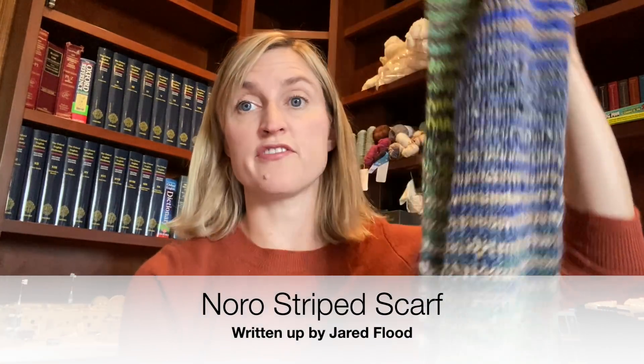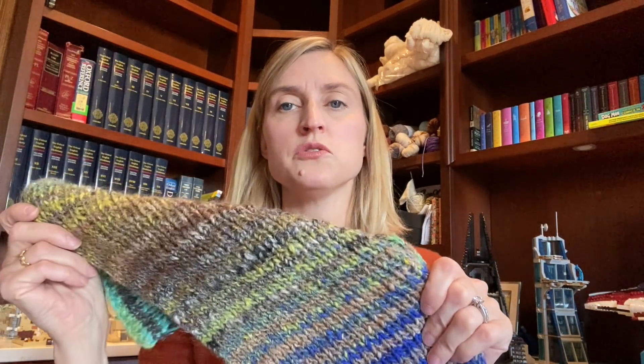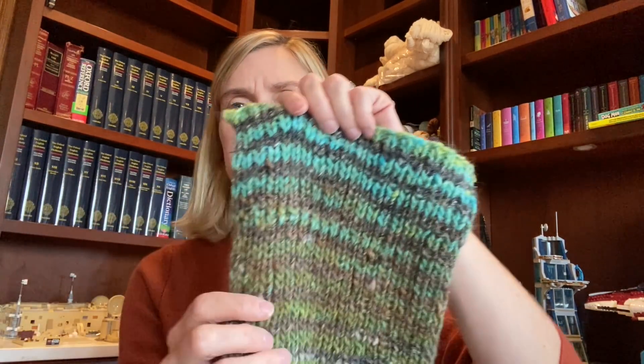I have one finished object, and it's actually an old one — I finished it a long time ago and realized I never showed it on the podcast. This is a scarf called the Noro Striped Scarf — very original. It's a free pattern, more of a recipe than a pattern. It's written up by Jared Flood, but it's really bare bones. I had to go into the comments and project pages on Ravelry to understand what he was talking about, but I liked the way it looked. I knit this out of Noro Silk Garden — two skeins of two different colorways, so four skeins total.